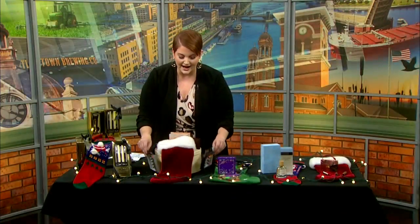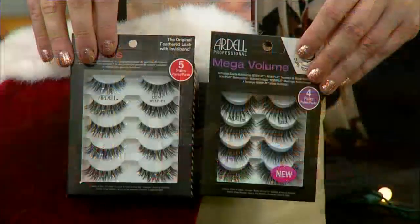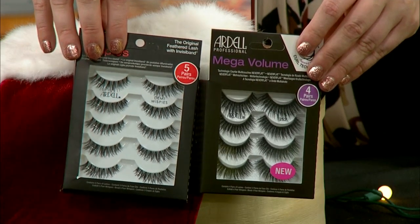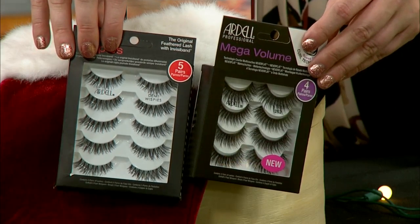And as a bonus, how about some eyelashes? We have the Ardell Whispies and the Ardell Mega Volume. I love these around the holidays, especially for those New Year's parties. Make sure you get some glue adhesive — these are really going to make your eyes pop.